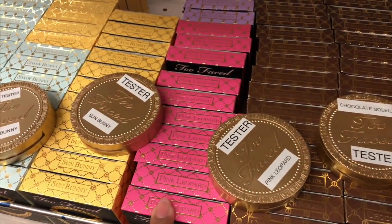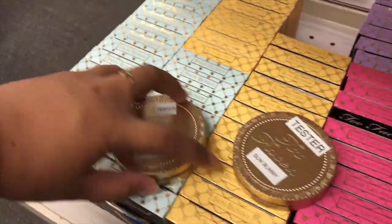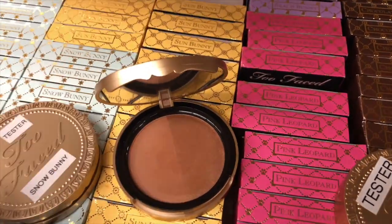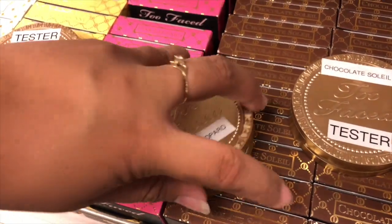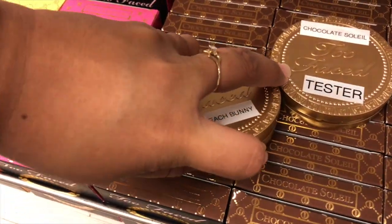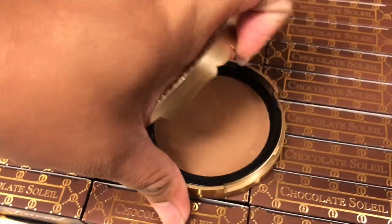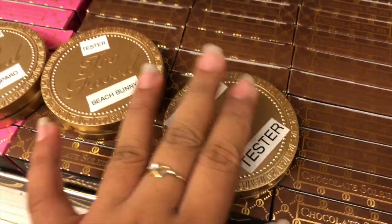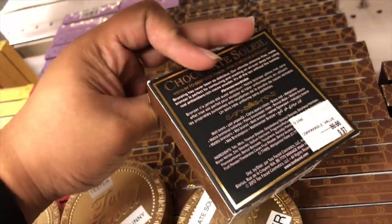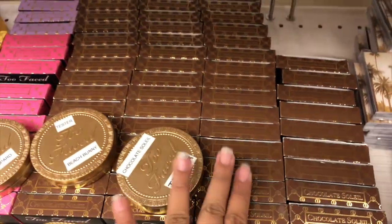For the Too Faced Soleil, here you have the Pink Leopard, Sun Bunny, and Snow Bunny. In the back they have the Beach Bunny. This is the Sun Bunny, and then this is the Pink Rubber which is my favorite, and then this is Beach Bunny. This is the Chocolate Soleil which I love — and it's $9.97, I'm so excited! I already have a bunch of these.